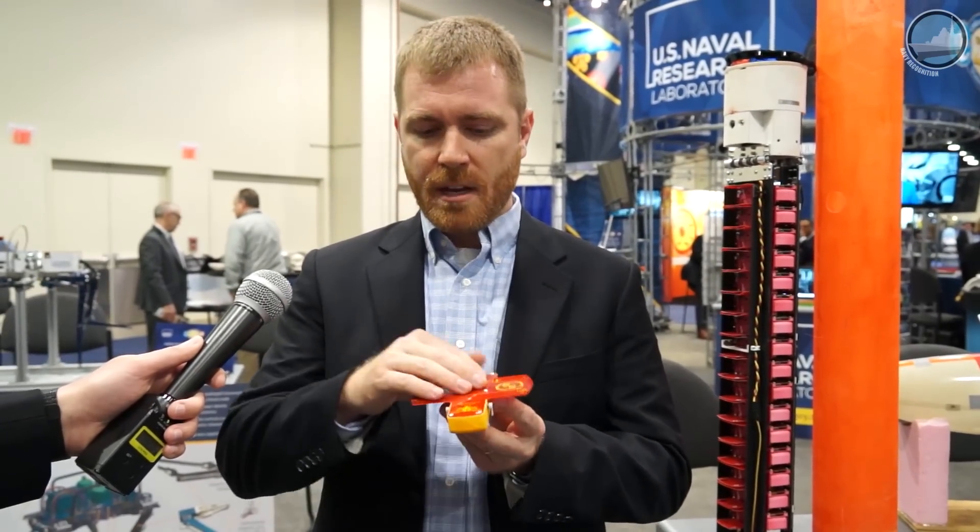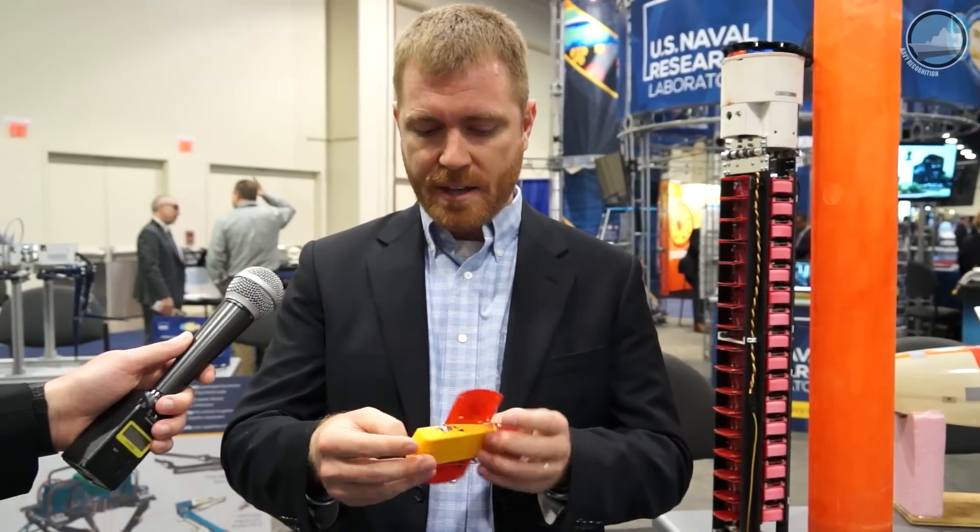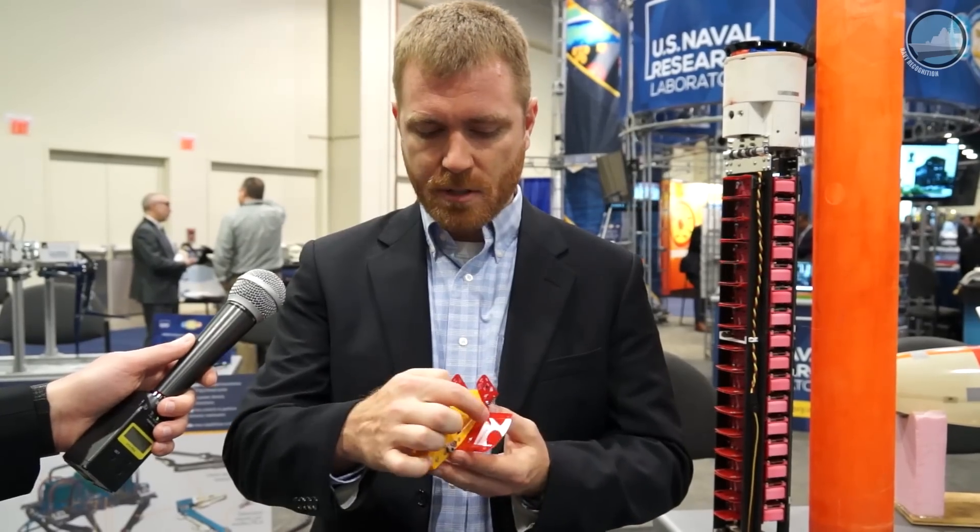It has two control surfaces to guide itself, turns and makes heading changes. Internally, it has sensors to measure pressure, temperature, humidity, and a wind profile during the fall. Once it's on the ground, it has a small antenna built into the circuit board that can send the data back to whoever needs it.